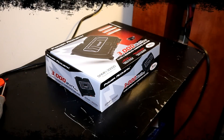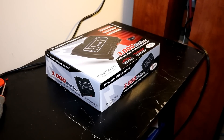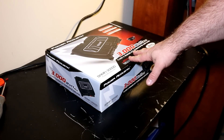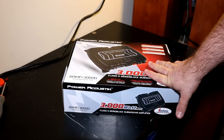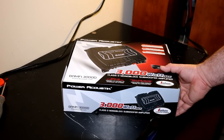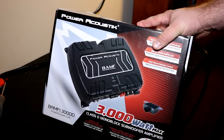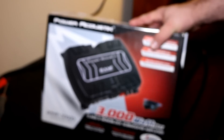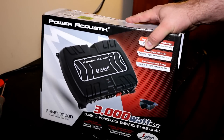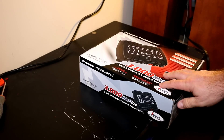Alright folks, back once again for another unboxing and amp dyno here on Budget Gem or Budget Bust. We've got one here that's another true budget beginner type amp — this is the Power Acoustic BAMF 1.3000D. This amp is rated at 1500 watts at 1 ohm, class D monoblock.